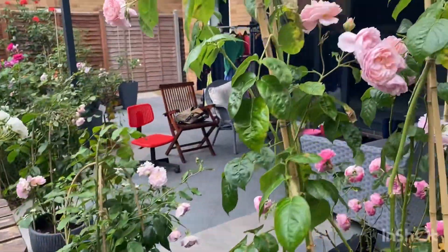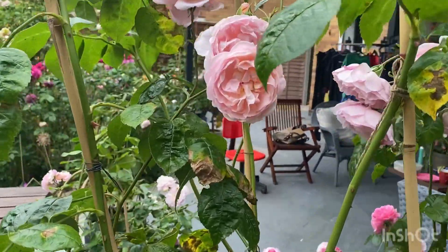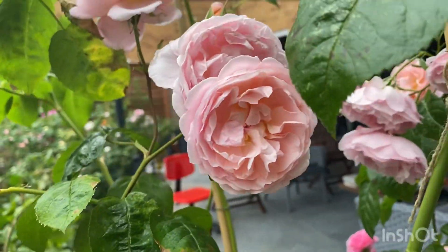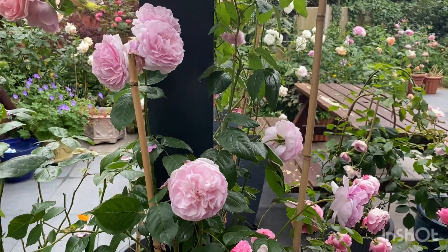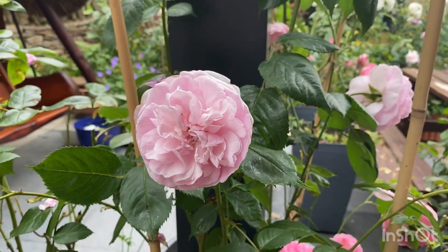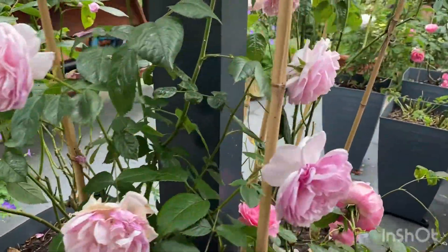And one of his favorites for scent is Strawberry Hill. Even I agree — it's a beautiful, unique scent. This is Sceptre d'Isle, it's a very good, well-behaved rose, very upright. Very nice.